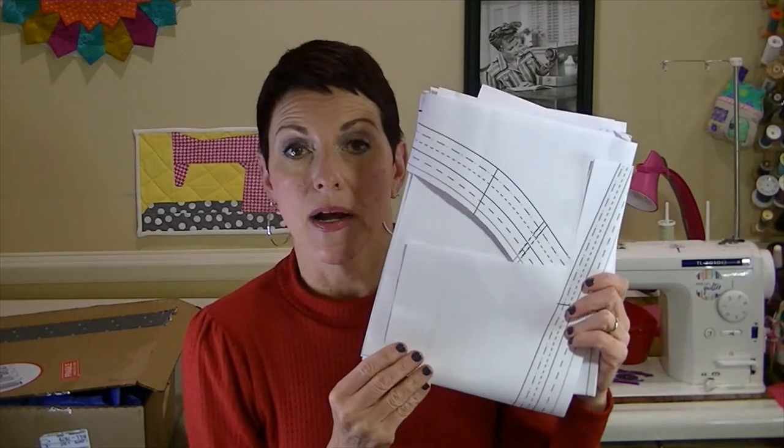You get the actual pattern already printed on AO size paper, so you really get your money's worth with this Thread Crate box. I've already cut mine out — I'm team cut all the way, sorry team trace! In the pamphlet you get a code that you enter on the pattern designer's website — in this case Made for Mermaids — and you get a free download of the instructions. You already have the pattern printed, so no taping required.